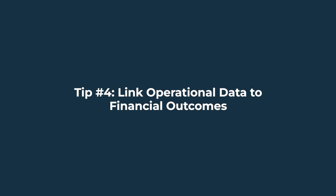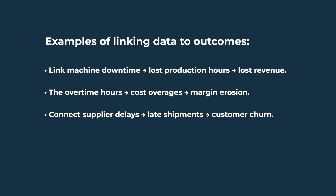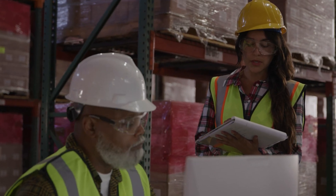Tip number four: link operational data to financial outcomes. One of the biggest ERP blind spots is when operations and finance report in silos. The real value comes when you connect activity to dollars — link machine downtime to lost production hours to lost revenue, overtime hours to cost overages to margin erosion, and supplier delays to late shipments to customer churn. When operational KPIs roll all the way up into P&L impact, managers finally have the context to prioritize. It's the difference between 'machine 12 was down for three hours' and 'machine 12 downtime cost us $120,000 last quarter.'